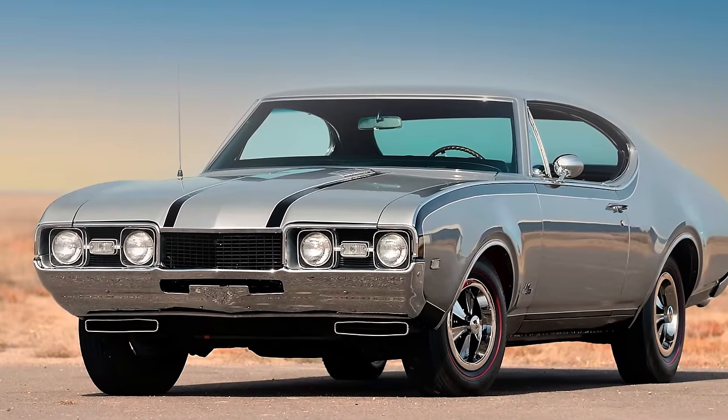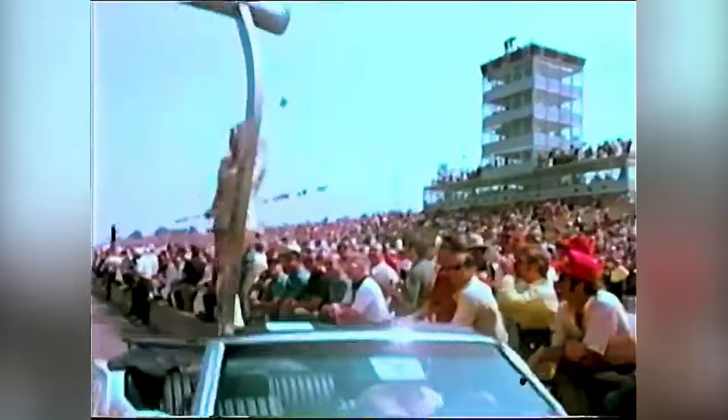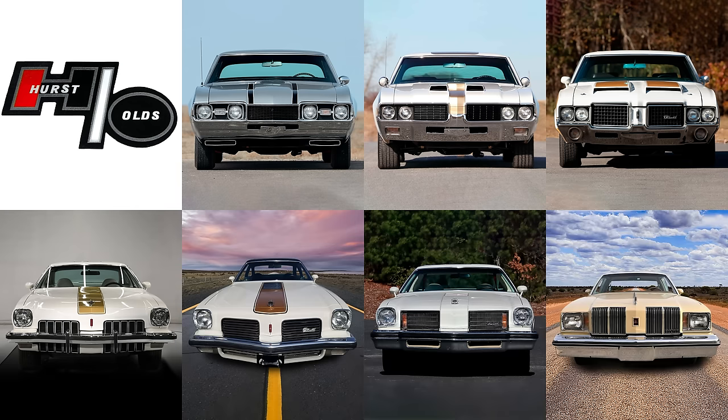This car traces its lineage back to 1968 when the Hurst Olds option was first made available on the Cutlass as a collaboration between Oldsmobile and the Hurst Company. Over the years the Hurst Olds option appeared on the Cutlass for the 1968 through 1969, 1972 through 1975, and 1979 model years.